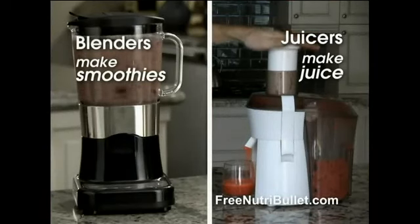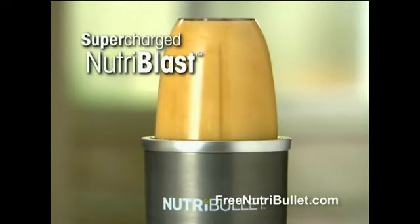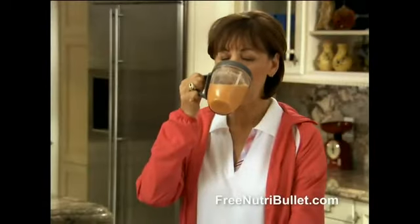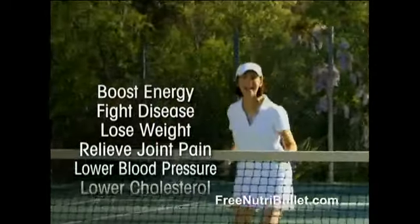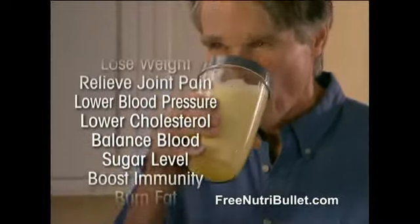Juicers make juice. Blenders make smoothies. But the NutriBullet makes supercharged Nutriblasts. Drinking just one Nutriblast a day, you can fight disease, lose weight, relieve joint pain, and even add years to your life.